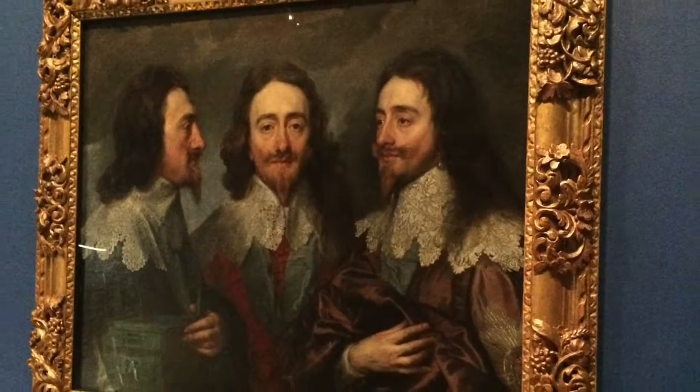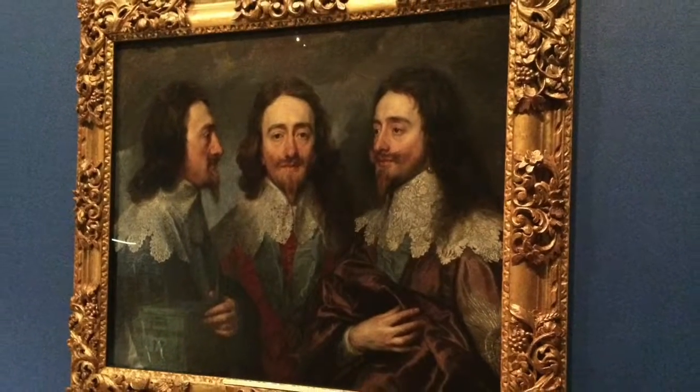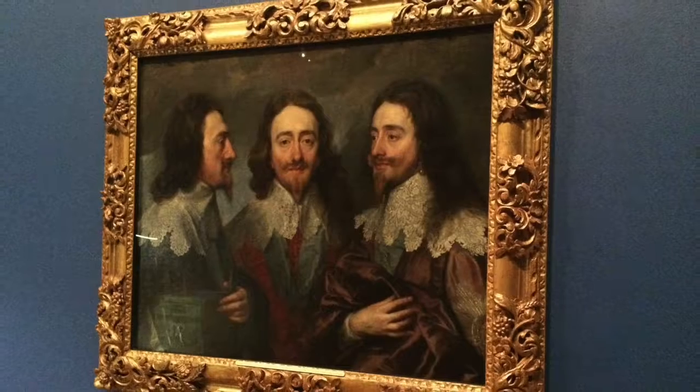I'm Andrea Martin and I'm a Collections Access team leader. I'm struggling to pick out a highlight, so I've picked one which is the Van Dyke portrait of Charles I, which is such an intimate portrait and it's not your normal portrait of royalty that you would see.